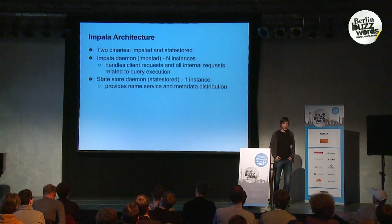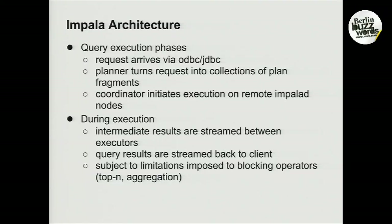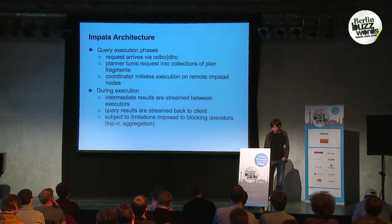Impala shows up as two binaries. One is the Impala daemon that does the actual query execution and handles both client requests and all internal requests. There's also a thing called the state store, of which there's only one instance, used by Impala to provide a name service. Impala is architected much like a standard MPP database system. Once a request comes in, it is handed off to a planner, which turns it into a collection of plan fragments, which are then handed off to a coordinator that initiates execution on all remote nodes with relevant data. During execution those nodes stream intermediate results between them to materialize results as quickly as possible — there is no intermediate storage to HDFS.